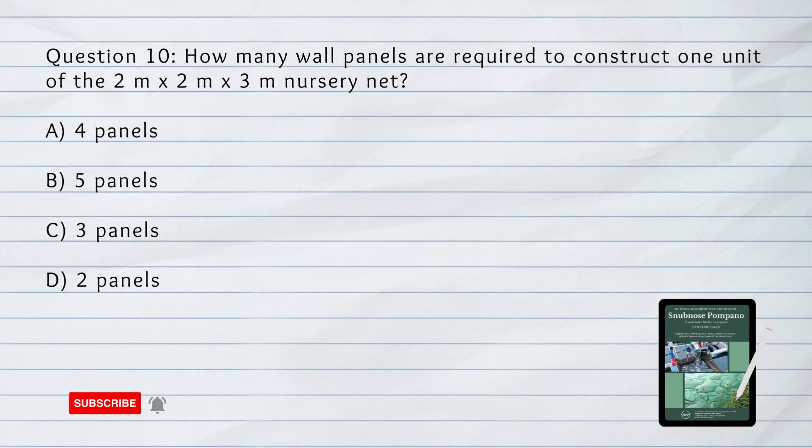Question number 10. How many wall panels are required to construct one unit of the 2 by 2 by 3 meter nursery net? A. 4 panels. B. 5 panels. C. 3 panels. D. 2 panels. Answer: A. 4 panels.